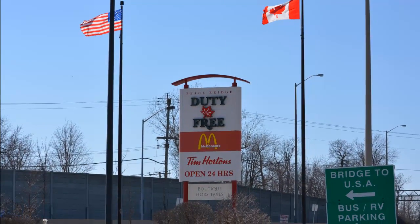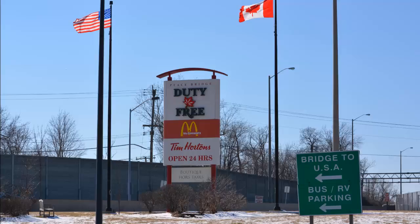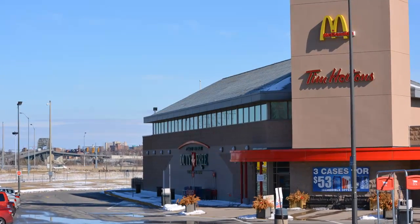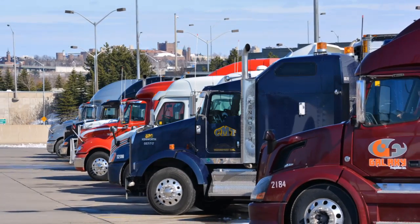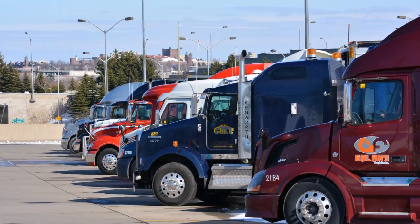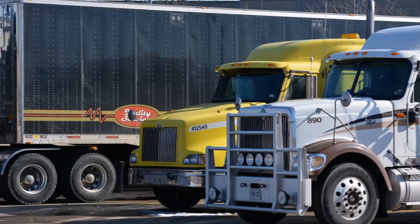Once again I'm stuck at the border. This is a duty-free in Fort Erie, Ontario. My paperwork is not ready. In the distance on the left you can see the Peace Bridge. There's lots of parking for cars and trucks. Most people don't stay here long. Here's my yellow truck parked next to a 9900 International.